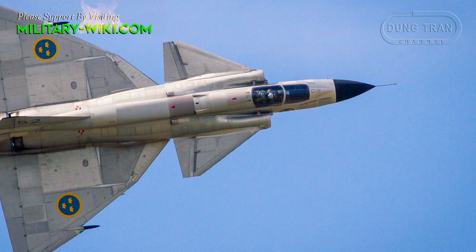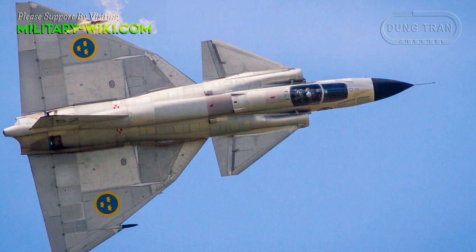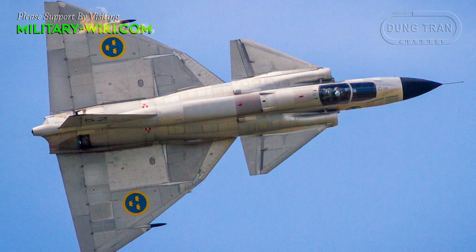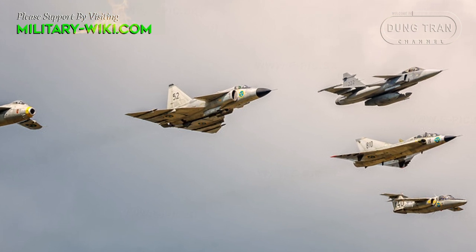The aircraft can accommodate flight at a maximum speed of Mach 2.1, with an operating range of 2,000 km, a service ceiling of 18,000 m, and a rate of climb of 203 m per second.